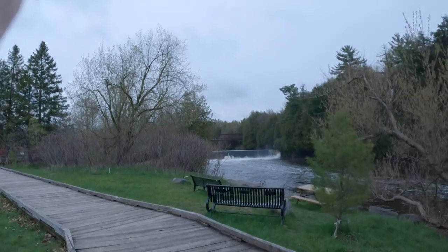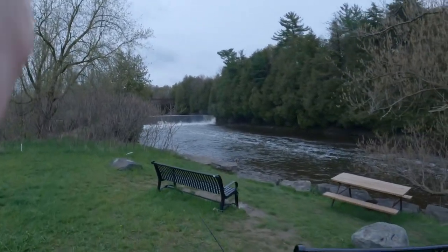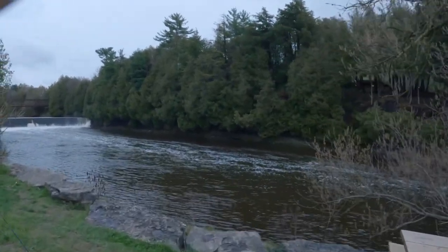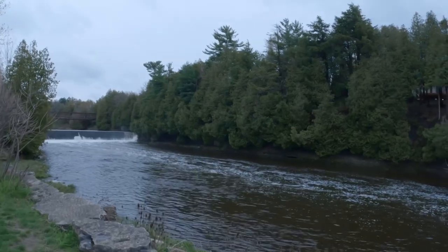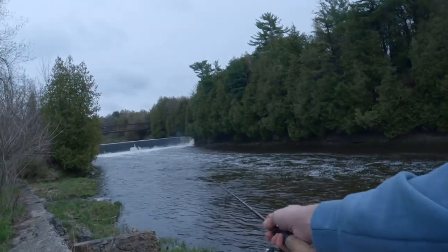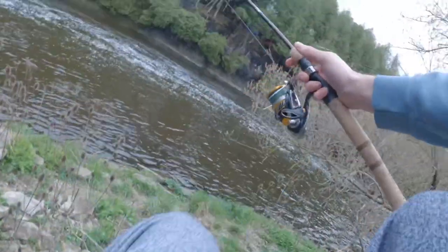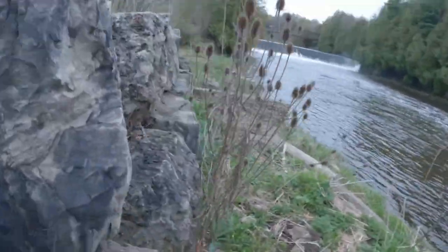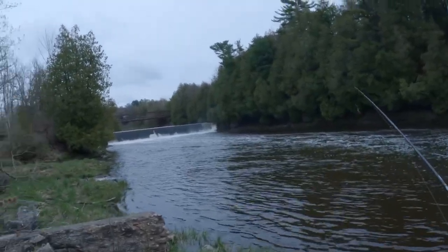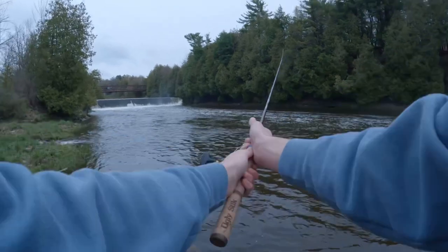I think this would be a good spot up here. Nothing at the first spot — we're gonna try over here. Right off that runoff there, that pool — I think there's gonna be one. Let me get down here. Let's approach a little quieter; I'm trying to get right there.